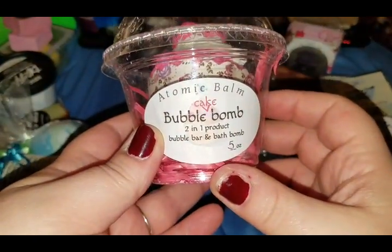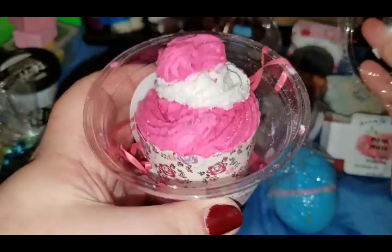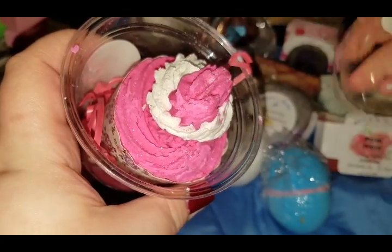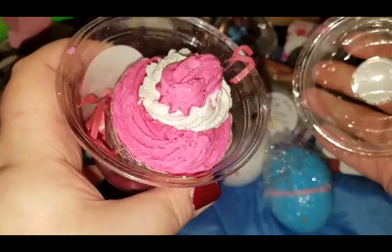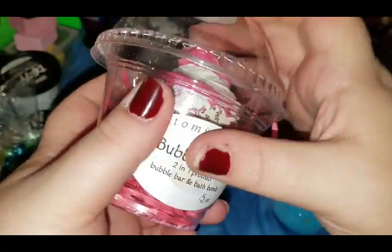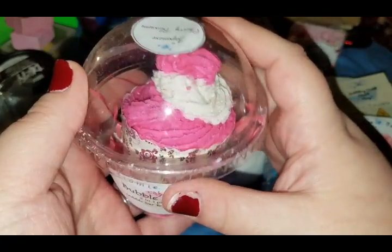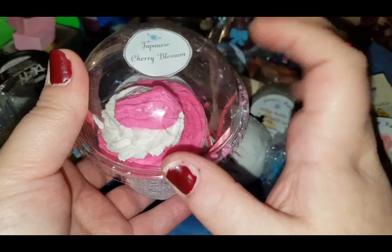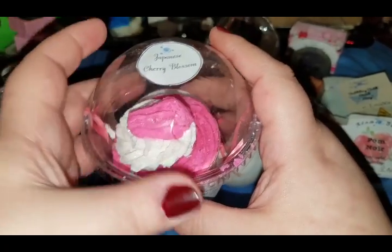Before I get into the Halloween stuff — this is the two-in-one product, a bubble bar and bath bomb cupcake. You have the bubble bar stuff on top and the bath bomb part on the bottom — isn't it so cute? I'm hoarding this one too. Right now I'm going to be doing a lot of Halloween stuff this month since it's October. It really does smell like Japanese cherry blossom — really very good, not like Sakura from Lush, it smells better.